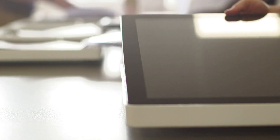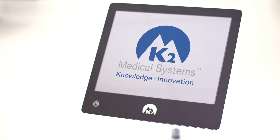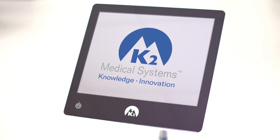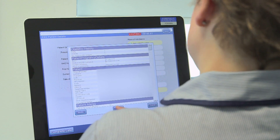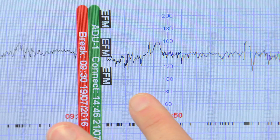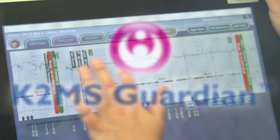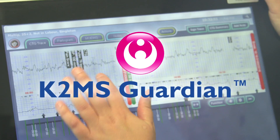This pioneering technology has taken 27 years to develop and is designed by K2 Medical Systems, the experts in maternity software. The Infant software runs as a module within Guardian, which was developed first. They both have very different functions, so first we're going to see how Guardian works.